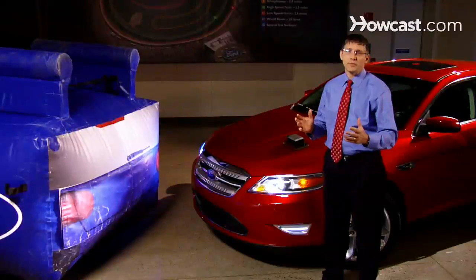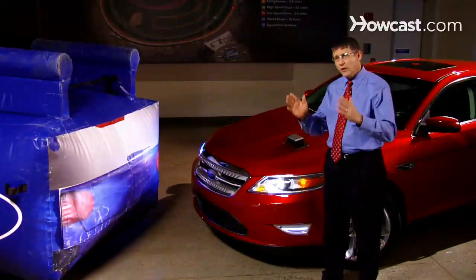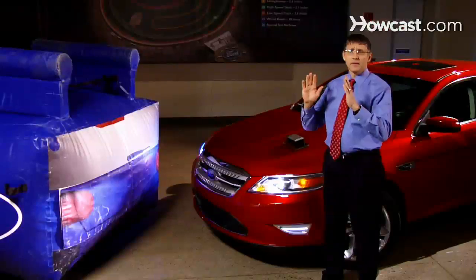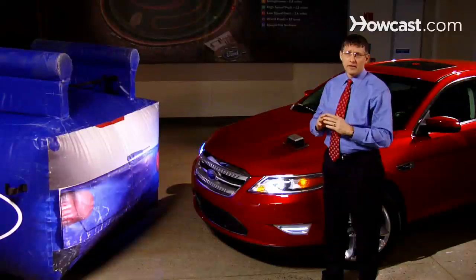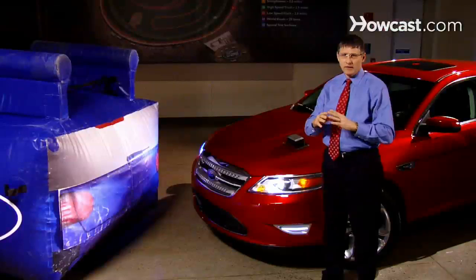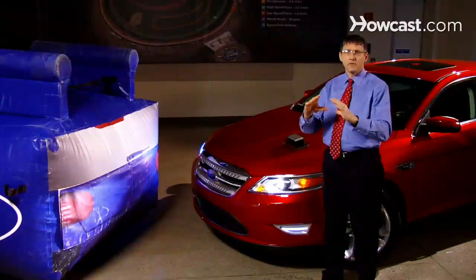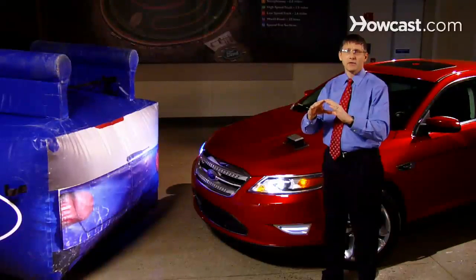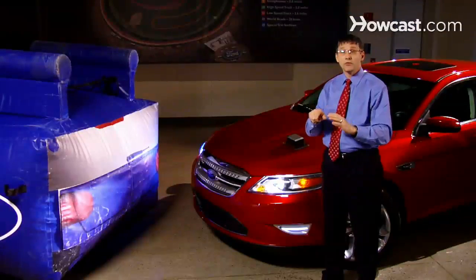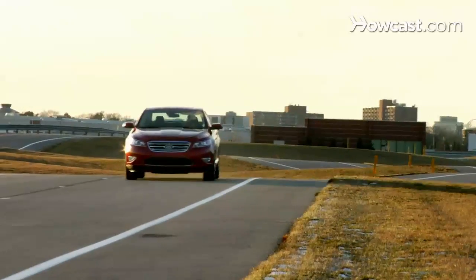The cross traffic alert is one of the best features that we have. The two radars on each side of the car in the back are there for blind spot information. It lights up the lights in the mirror and lets you know — right or left — which direction traffic is coming from. There's also a small message center at the bottom of the speedometer that says 'vehicle approaching from the right,' 'vehicle approaching from the left,' or 'vehicle approaching from both directions,' so you can back out and go on your way.